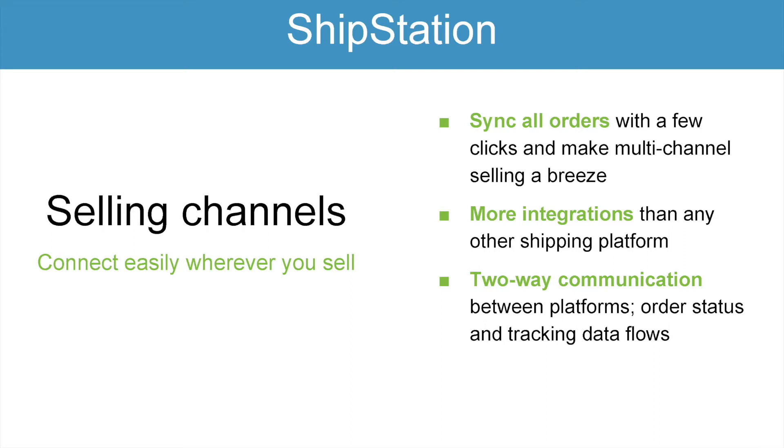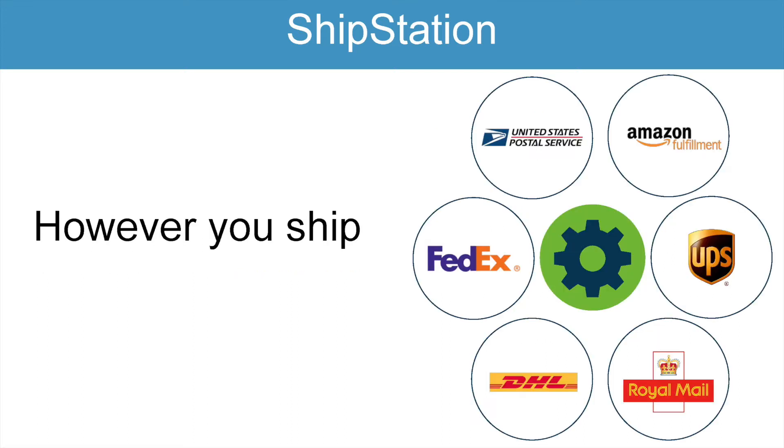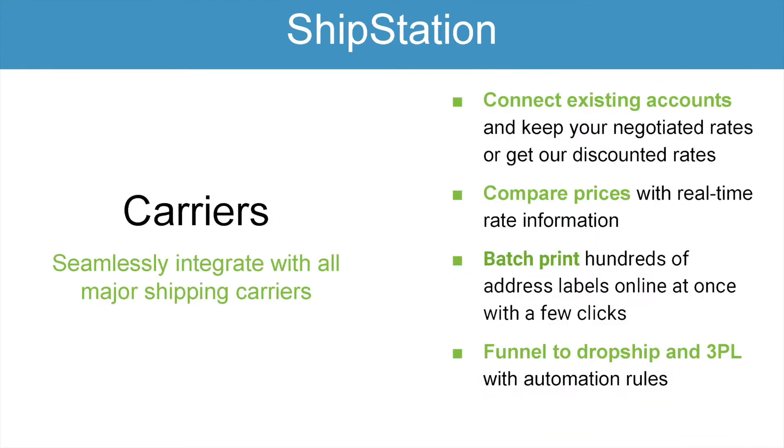We also have two-way communications between all of our platforms to ensure that order status and tracking data is all accurate. The second part of our mission — however you ship — we connect merchants with the top carriers in the US, Canada, Australia, and the UK. We work with USPS, FedEx, Royal Mail, UPS, and a few others. You can connect your existing accounts simply, and if you have negotiated rates, you can keep those. If you don't, you can take advantage of ours. For example, with USPS through ShipStation you get commercial plus pricing — basically the best pricing available aside from negotiating your own rates. We enable our merchants to compare prices in real time and batch print thousands of labels at once with just a couple of clicks.